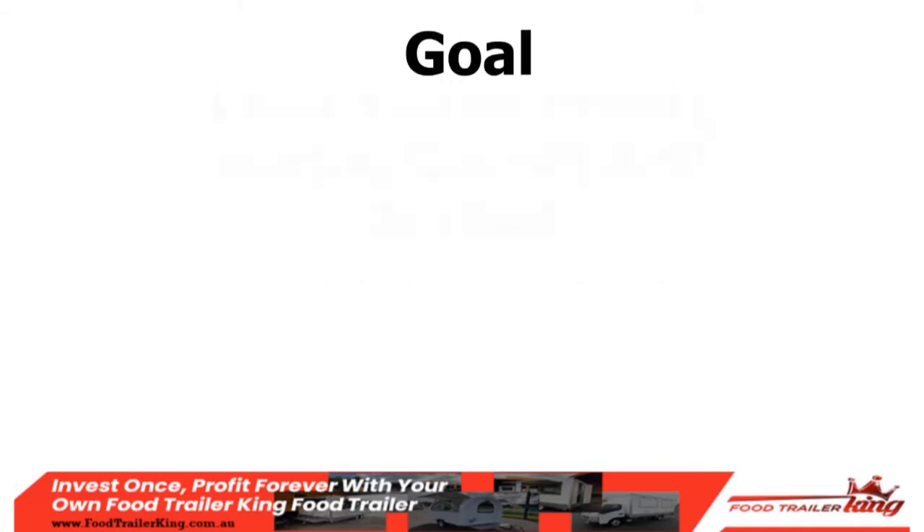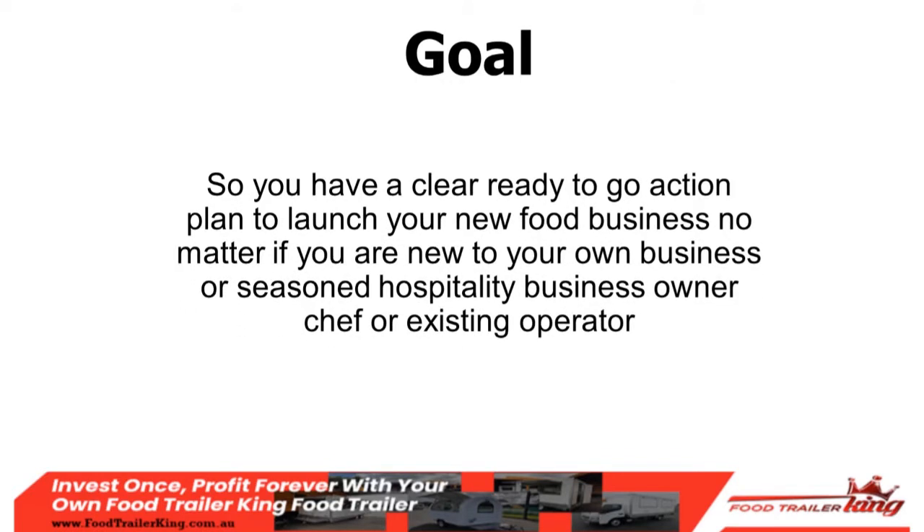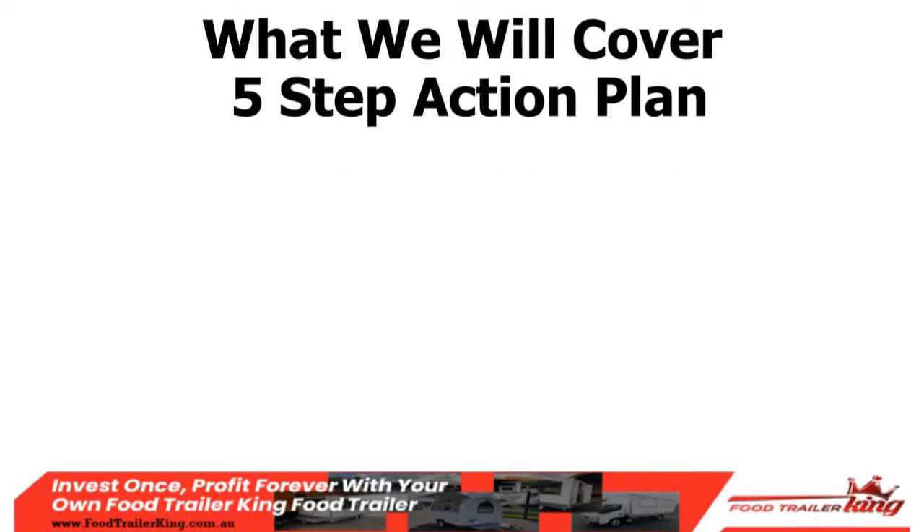The goal is for you to have a clear, ready-to-go action plan to launch a new food business — no matter if you're new to business, a seasoned hospitality owner, chef, or existing operator. We're going to go through a five-step action plan, and at the end of each step there are literal action steps so you know exactly what to do next.